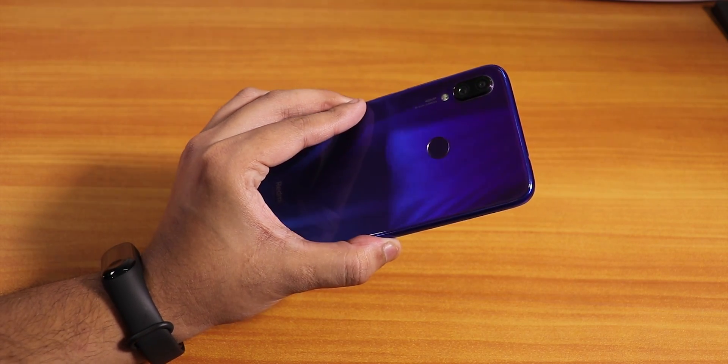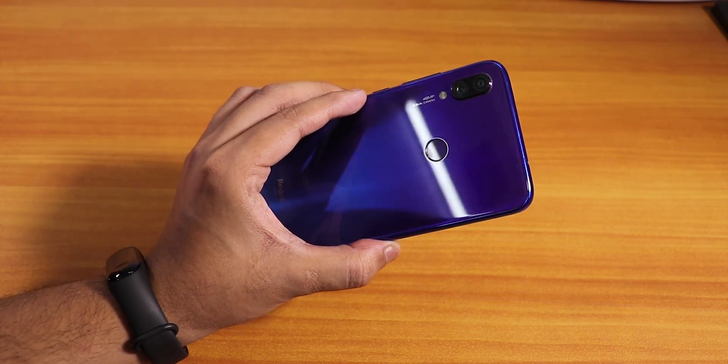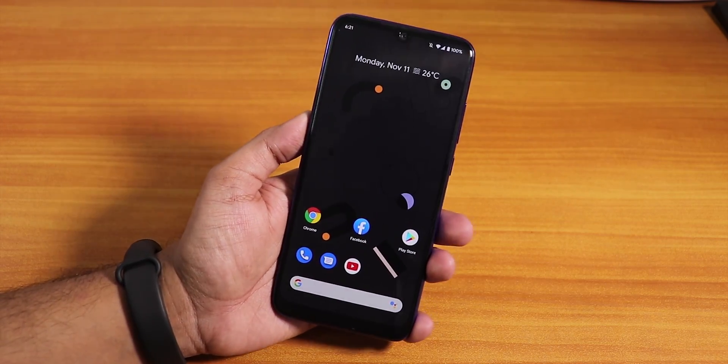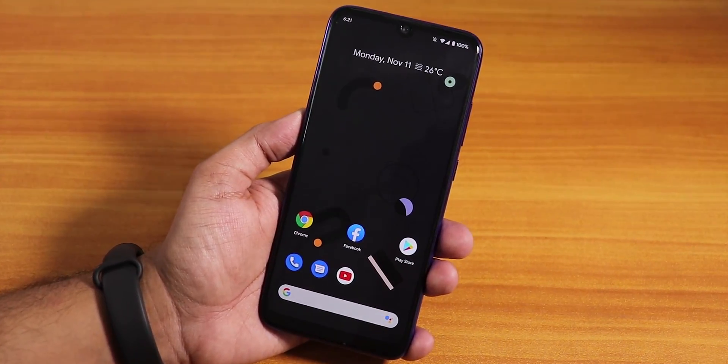What is up guys, this is Tito back with another video on the Redmi Note 7 Pro. Today I'm going to be showing you the latest Pixel Experience ROM on this device.